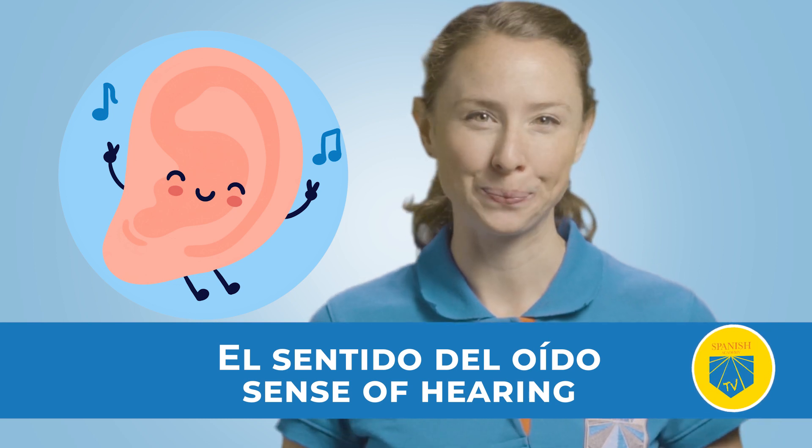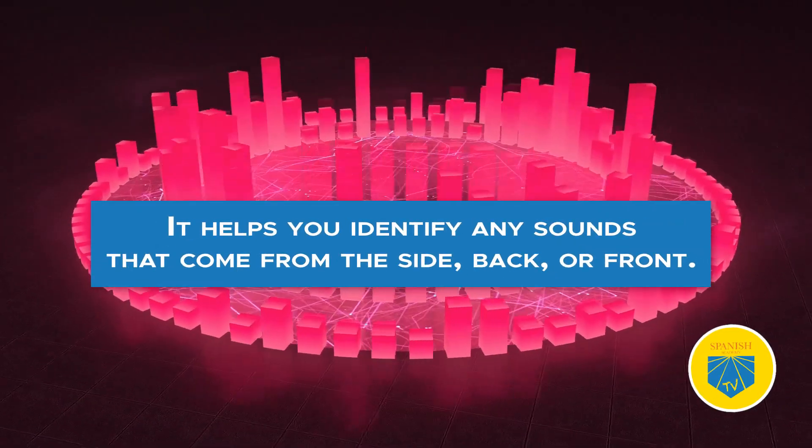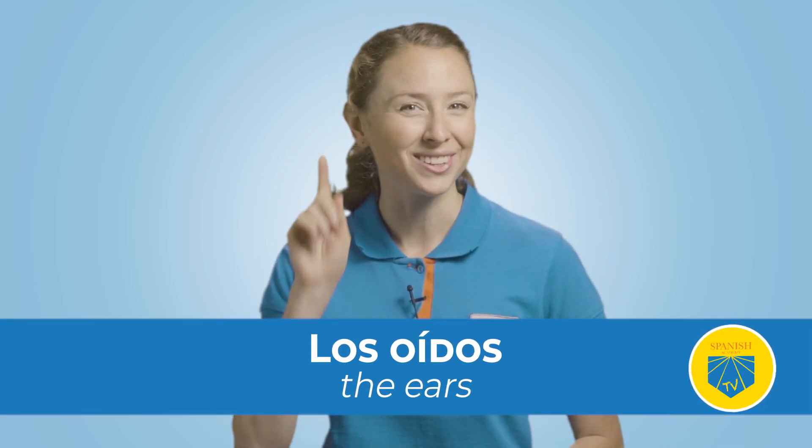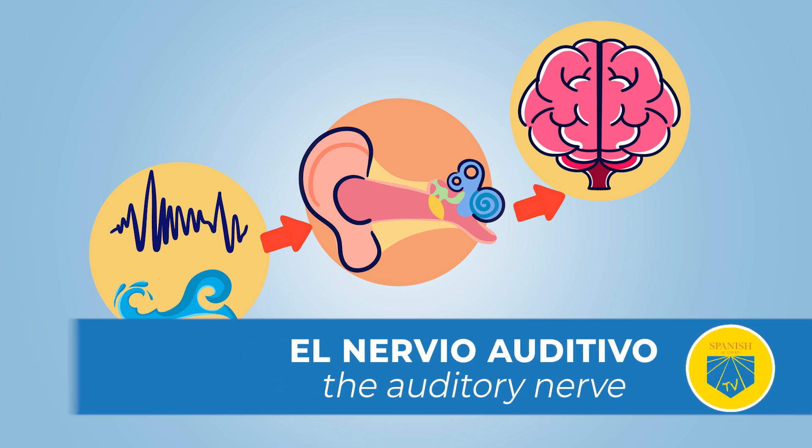El sentido del oído — sense of hearing — allows you to recognize and detect from the smallest noise to the loudest song. It helps you identify any sounds that come from the side, the back, or front. Los oídos — the ears — welcome sound waves into their conducts that ultimately reach el nervio auditivo — the auditory nerve — and travel to your brain. Using your sense of hearing allows you to communicate and engage in conversation, absorb new vocabulary, and even recognize a specific accent or pronunciation. Training your sense of hearing in Spanish is an excellent strategy for becoming fluent and confident.